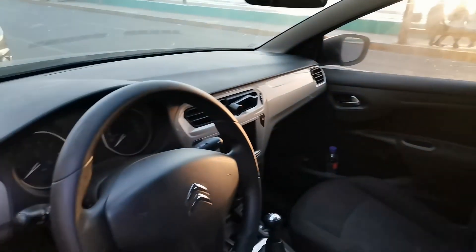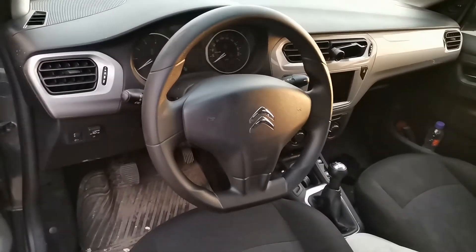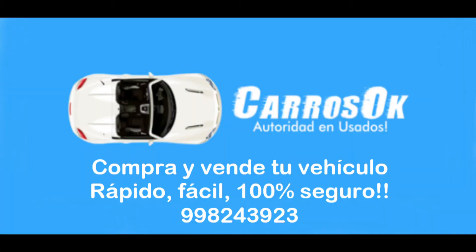We look forward to seeing you at CarrosOK.com. Don't forget to subscribe to our video channel!